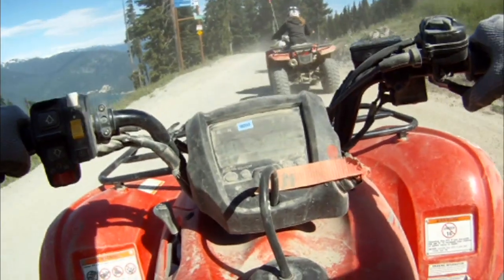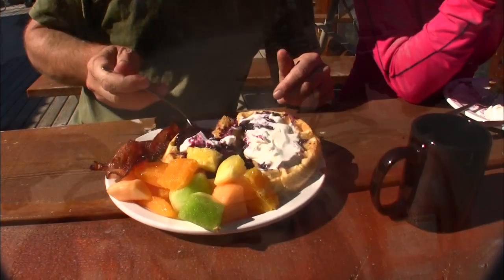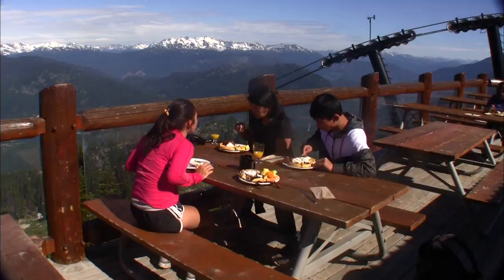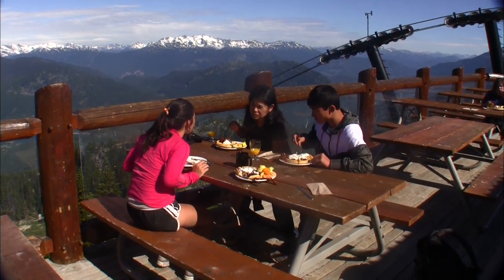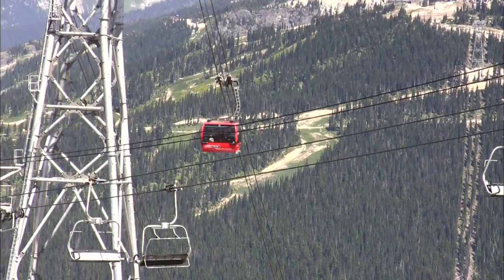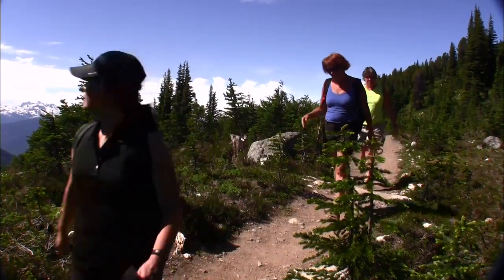What could be better than riding up the side of Whistler Mountain eating freshly made waffles when you get to the top? Does life get any better? They also retrieved a GoPro camera mount I forgot on the ATV — thanks, guys.